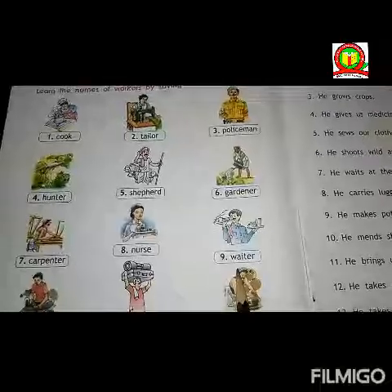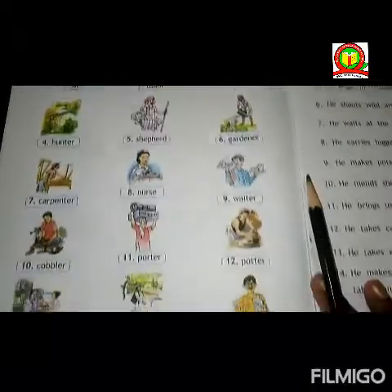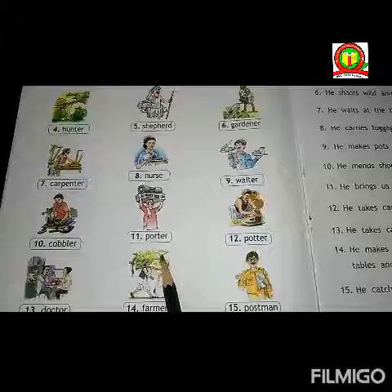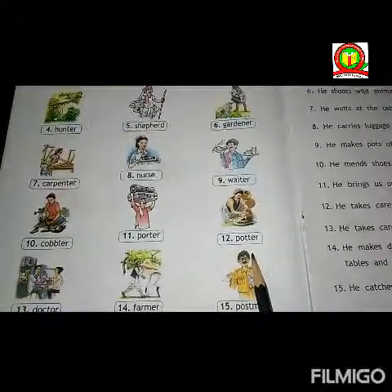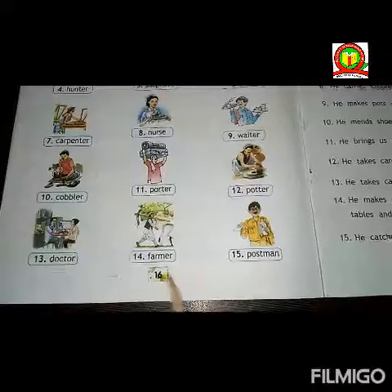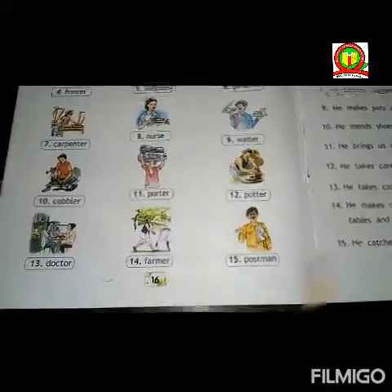Eighth one is nurse. Ninth one is waiter. Tenth one is cobbler. Eleventh one is porter. Twelfth one is potter. Thirteenth one is doctor. Fourteenth one is farmer. Fifteenth one is postman.